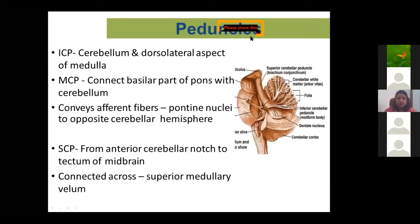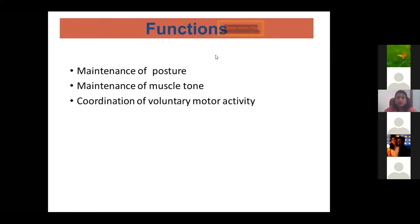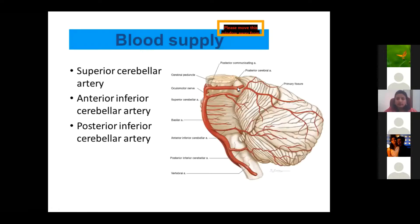The cerebellar peduncles connect the brainstem and cerebellum. The inferior cerebellar peduncle connects the cerebellum to the medulla. The middle cerebellar peduncle connects to the pons. The superior cerebellar peduncle connects to the midbrain. The main functions of the cerebellum are maintenance of posture, maintenance of muscle tone, and coordination of voluntary and skillful acts of the body. The blood supply is mainly from the basilar artery — through the superior cerebellar artery, anterior inferior cerebellar artery, and posterior inferior cerebellar artery.